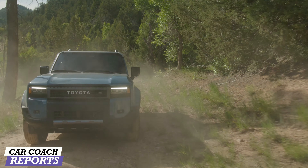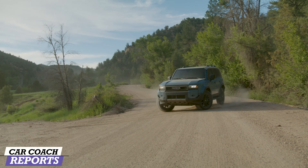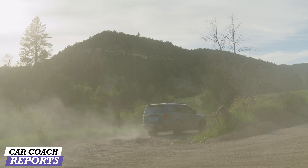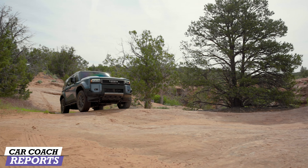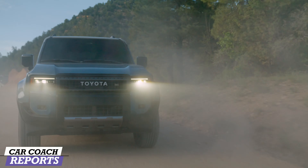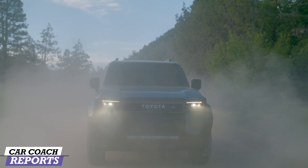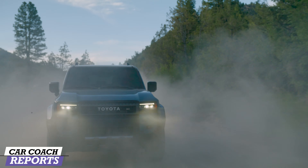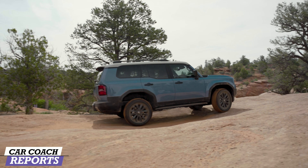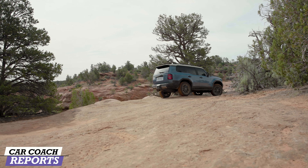The wheelbase of the new Land Cruiser is 112.2 inches with an overall length of 193.7 inches. The overall width with the mirrors is 84.2 inches and a height of 73.2 inches. That gives it a ground clearance of 8.7 inches, which is perfect for off-road. When it comes to the warranty, it's three years or 36,000 miles with an additional 60-month warranty covering the powertrain. Hybrid components are eight years or 100,000 miles, and the hybrid is covered for 10 years or 150,000 miles.